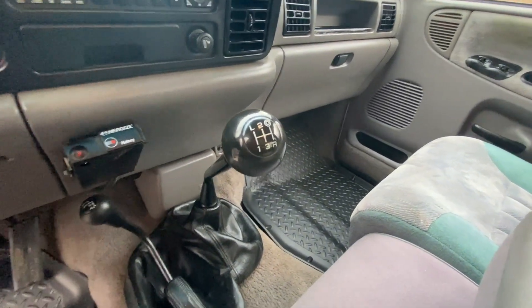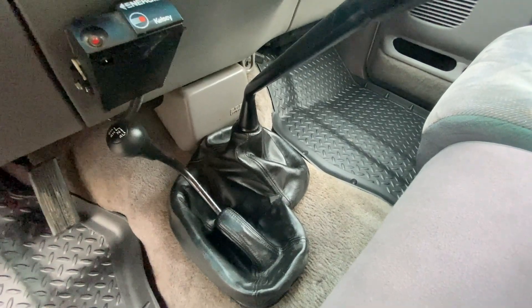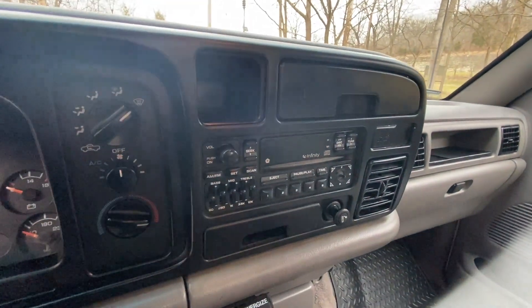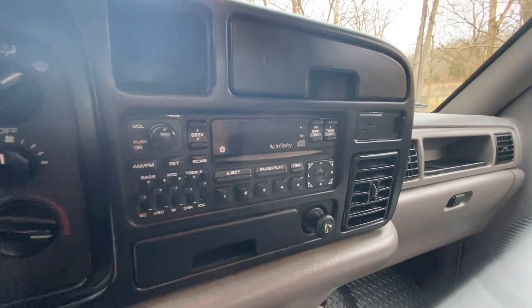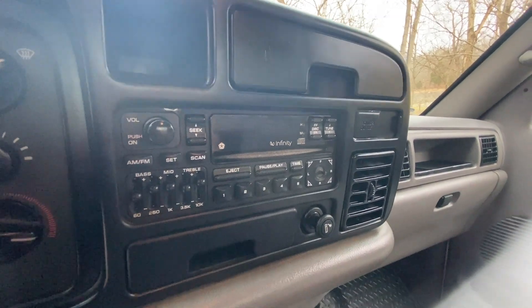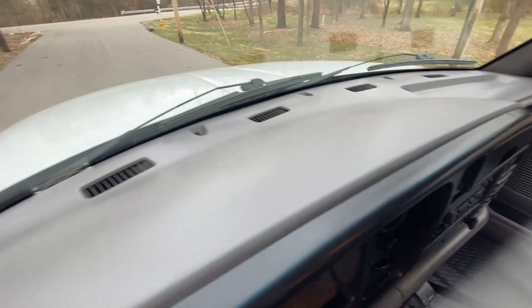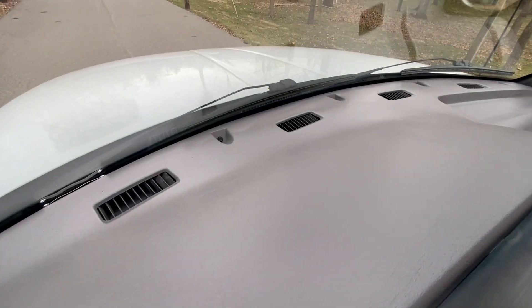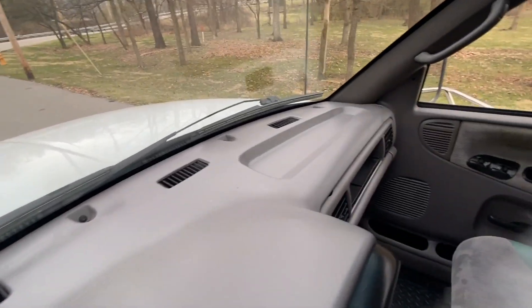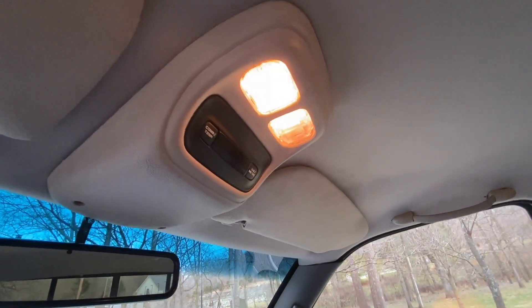There you have your five-speed stick shift as well as your reliable four-wheel drive shift in the floor. Climate control over to the left. You have your factory Infinity brand CD player with the radio that has the full equalizer — sounds really good. If you look at the dash, you can see it's not busted, it's not cracked, it's not faded, no sun damage anywhere. You also have the overhead console up top.